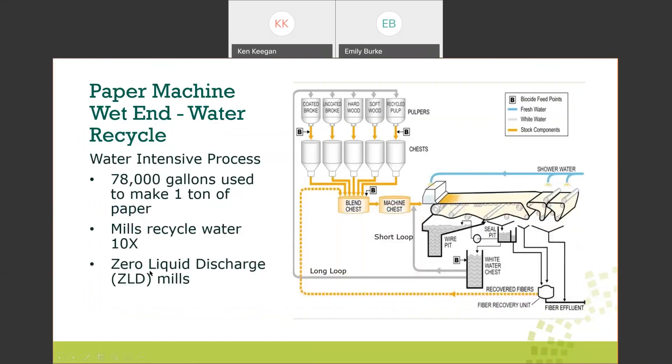Paper is a very water-intensive process. In general, it takes 78,000 gallons of water to make one ton of paper. The good news is most of that water is recycled — it's not 78,000 gallons of fresh water per ton. Looking at the forming section: the head box lays out this slurry onto the moving wire. Water drains through the wire or is sucked out by vacuum boxes.